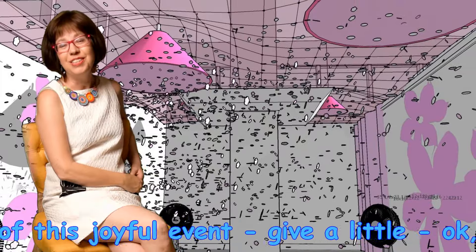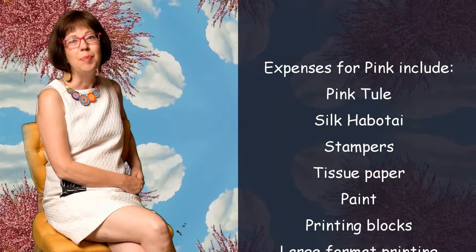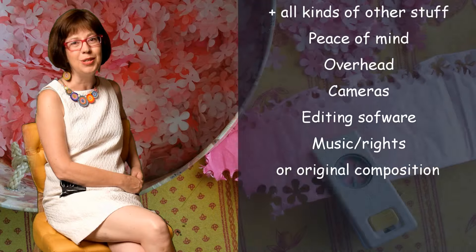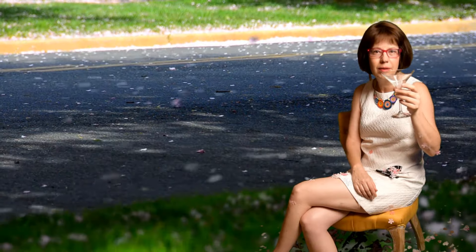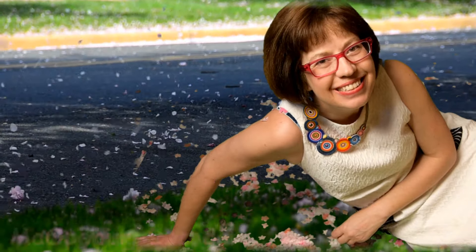Thank you for watching the video. I'm going to need just a little help from all my friends to make this fantasy a reality. If everybody pitches in just a little bit, the Cherry Blossom fantasy will bloom all over Rockville in December. Remember, it's tax-deductible, so please click the donate button and pass this along to your friends. Mark your calendars — opening December 2nd!